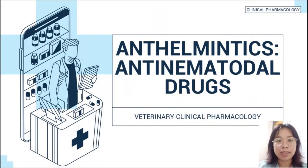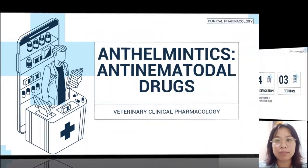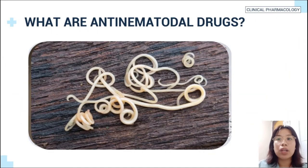Another example of antihelminthics are the antinematodal drugs. Antihelminthics are some of the most widely used drugs in veterinary medicine. Antinematodal drugs are antihelminthics that are effective against nematodes, most commonly known as roundworms, a type of parasitic worm.